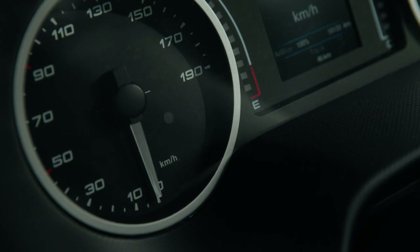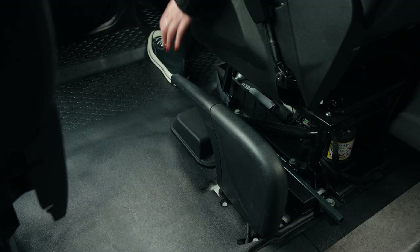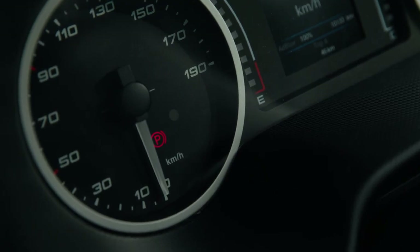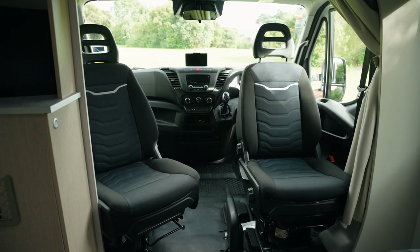Make sure the handbrake light is off on the dash. To engage the handbrake, lift the handle upwards and listen for a ratchet sound. The handbrake light will appear on the dash. If you have a camper with front swivel seats, the collapsible handbrake needs to be down so it doesn't get damaged. Make sure the handbrake is fully engaged before lowering it.